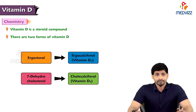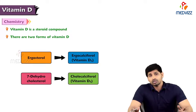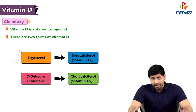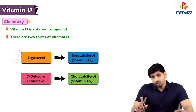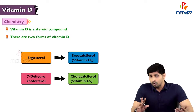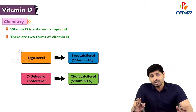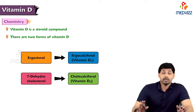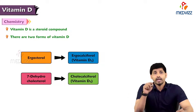Coming to the chemistry part, vitamin D is steroid in nature, meaning it is like a lipid, like cholesterol. The cholesterol structure has a cyclopentanophenanthrene ring, and that steroid nucleus is also present in vitamin D. There are two forms of vitamin D — one in plants and one in animals. In plants it is ergosterol, which forms ergocalciferol. In animals it is 7-dehydrocholesterol, present in our skin. Both ergosterol and 7-dehydrocholesterol can be called pro-vitamins for vitamin D.